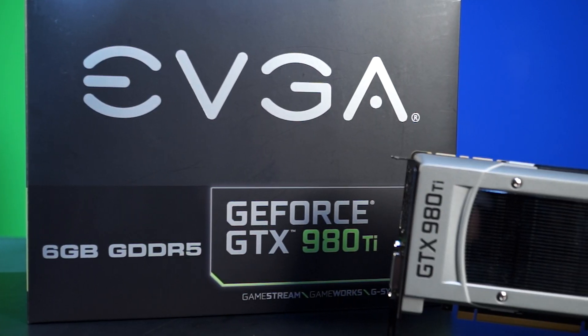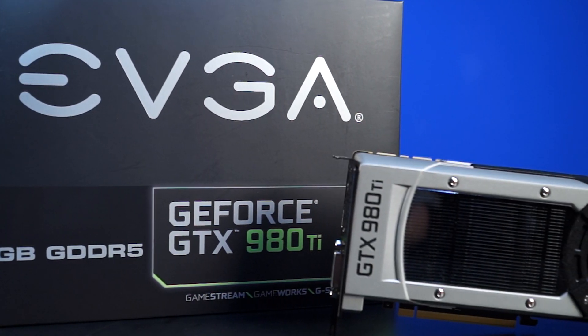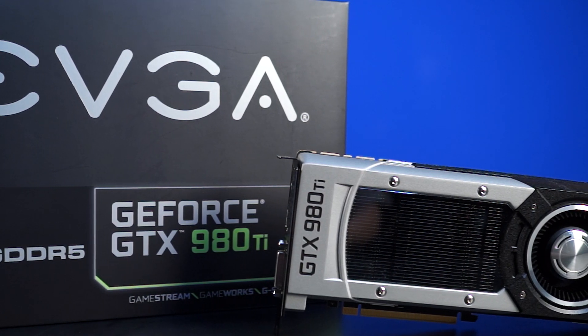This is the EVGA GTX 980 Ti — basically NVIDIA's best gaming card next to the Titan X. Like any other Ti graphics card, it's going to be amazing. Buy it and go live your life.